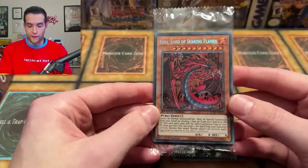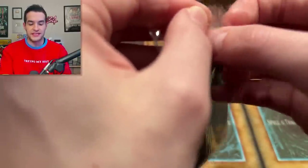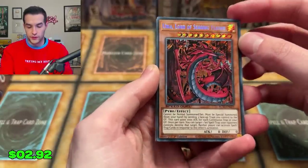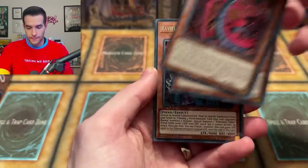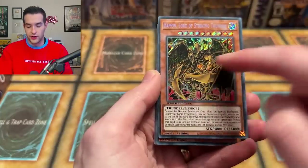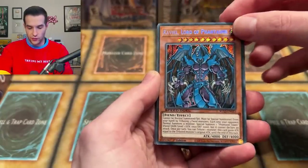Now it's time for the Secret Rares. I think you get the Sacred Beasts every time and then after that it's random. We have Uriah Lord of Searing Flames — looks really good. The Speed Duel Secret Rares always look awesome. We got past the Haman and then the Raviel — very cool. A lot of times you can't see the secret rare treatment well because it's behind the artwork, but they put it over the artwork on the wings, which is cool.